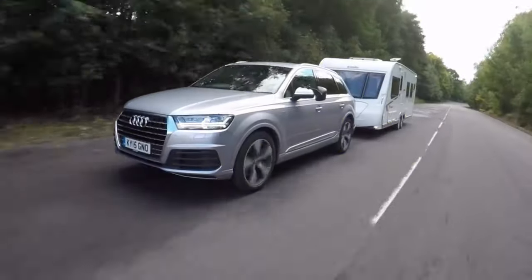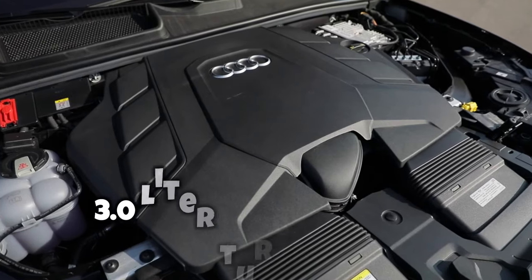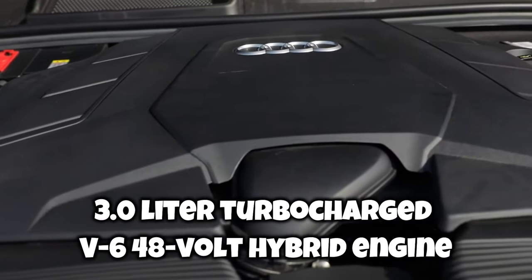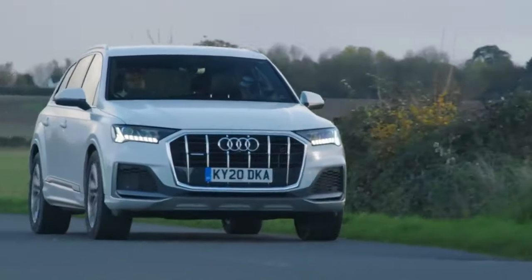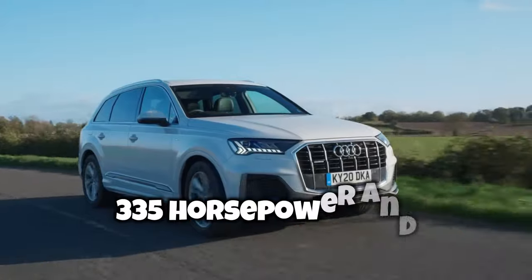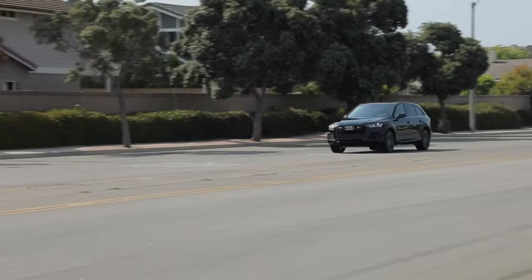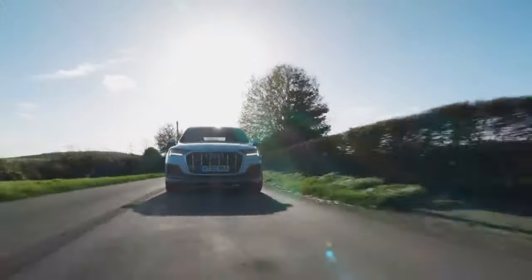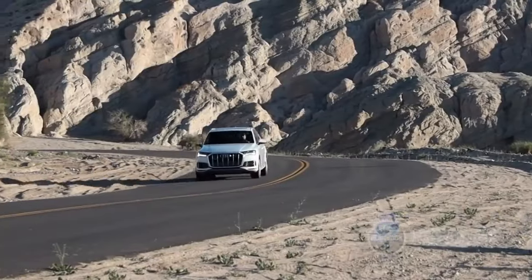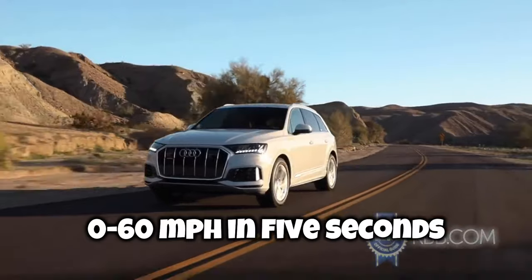Those seeking to maximize power and unlock the Q7's maximum 7,000-pound towing capacity will be more interested in the 3.0-liter turbocharged V6 48-volt hybrid engine. The 3.0-liter turbocharged V6 produces 335 horsepower and 369 pound-feet of torque. Both engines pair with Audi's quattro all-wheel drive system and an 8-speed automatic transmission. Equipped with the V6 engine, the Q7 achieves 0 to 60 miles per hour in 5 seconds.